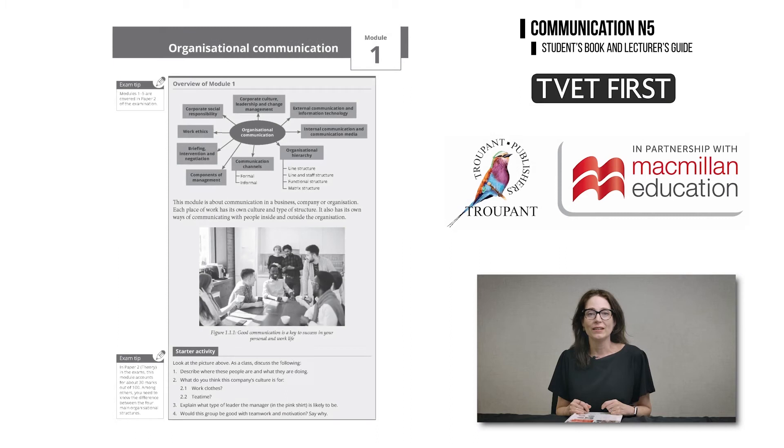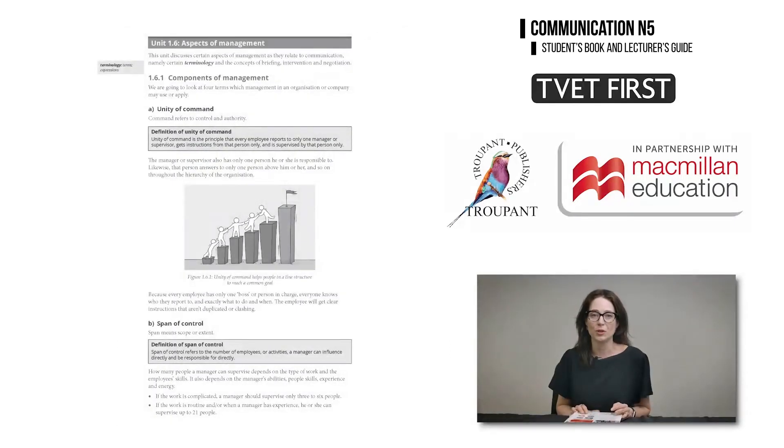Module 1 now includes new material on corporate culture and formal communication channels. There is a new learning outcome on components of management terminology. The TVET First textbook provides definitions and explanations of all the important new terms.